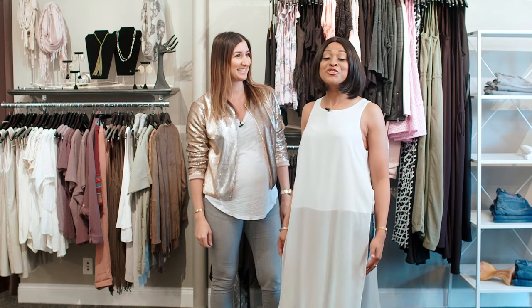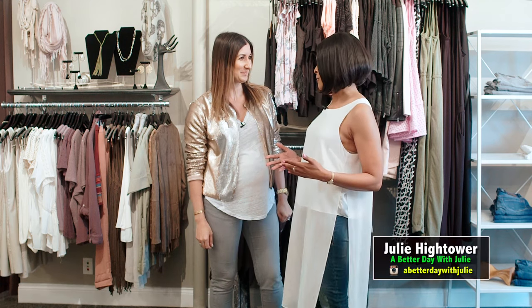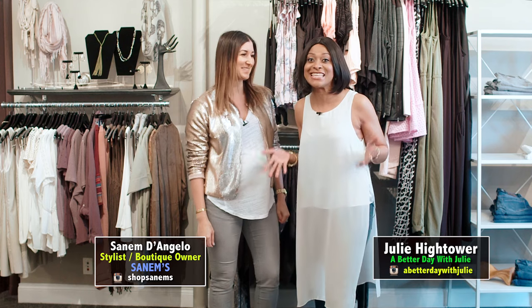Welcome to A Better Day with Julie. We are actually here at Synims Boutique in the western suburbs of Chicago — Oak Park. And we are doing amazing things here.